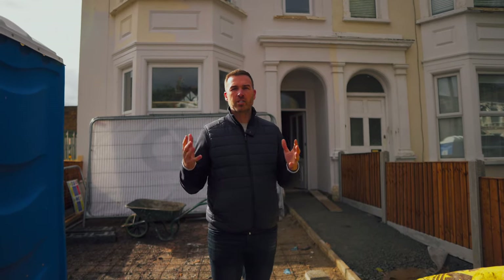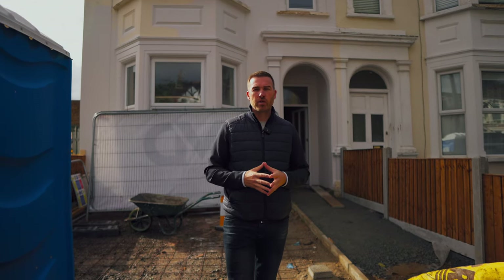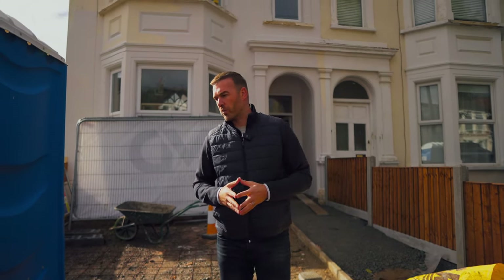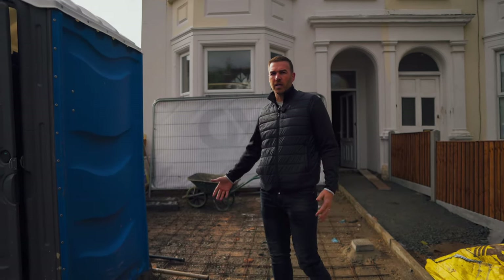Hi guys, this is episode three of the free house challenge and we're outside here on week number 10. As you can see, we've made really good progress. We're going to go inside and show you what we've been up to over the last few weeks, but before we do that I'm just going to talk about what we've done outside.